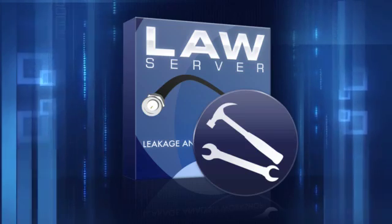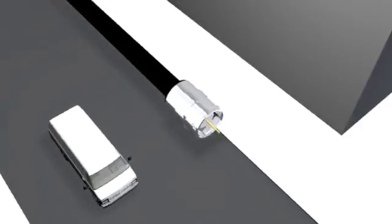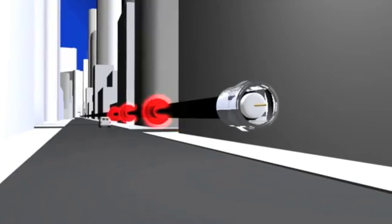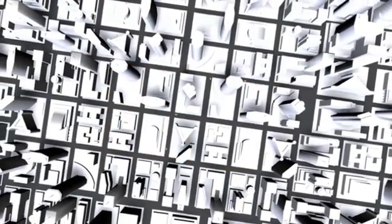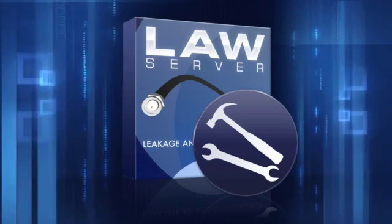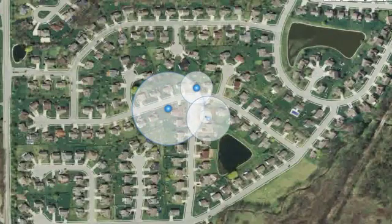The LAW software uses a breakthrough technology to pinpoint leaks more accurately and save you time. Some leakage detection systems can't tell the difference between a weak leak near the street and a strong one farther away, so you have to adjust your meter settings while you're driving, or even do structured drive-outs of the cable plant. But Trilithic's LAW software uses an exclusive process known as quadrangulation to compare all the leakage data points and pinpoint the true location of each leak to within a few yards.